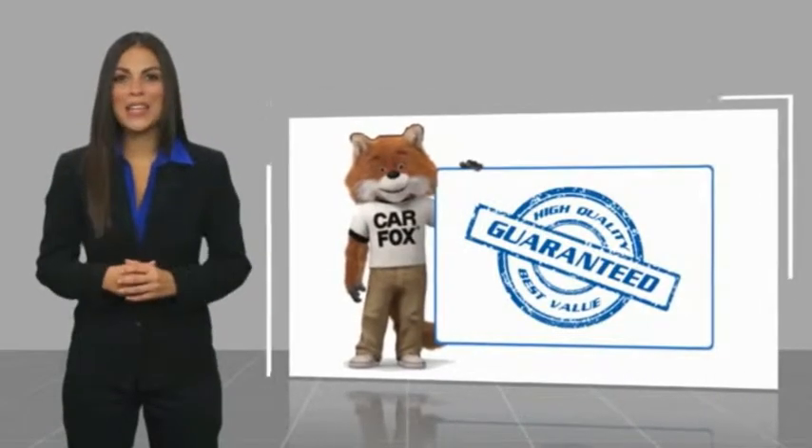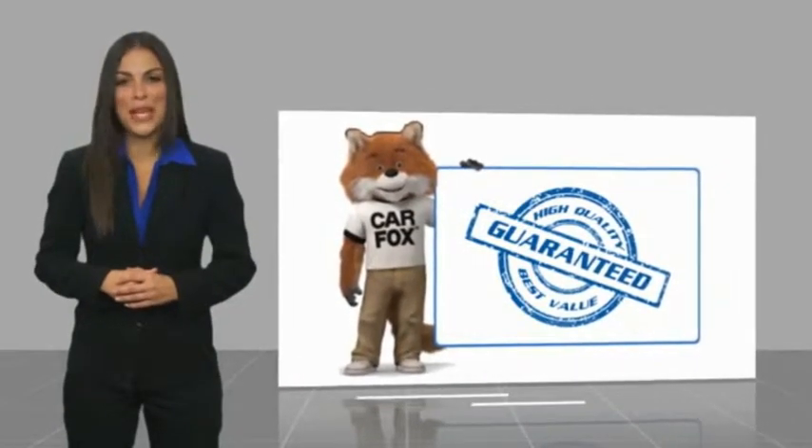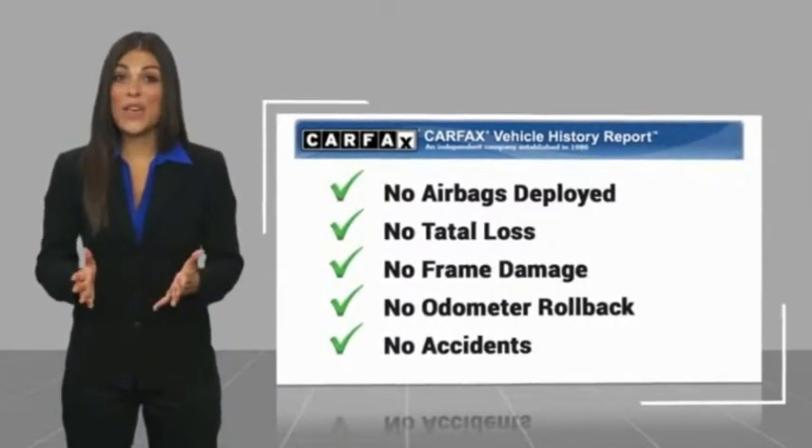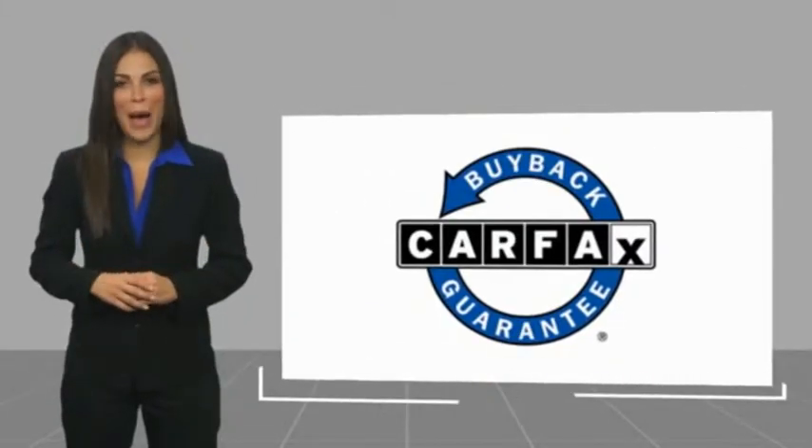Here's another high quality vehicle with a Carfax vehicle history report. Be sure to find a complimentary copy of this report online or contact the dealership. This vehicle qualifies for the Carfax buyback guarantee, so call or drop into your local dealership today.